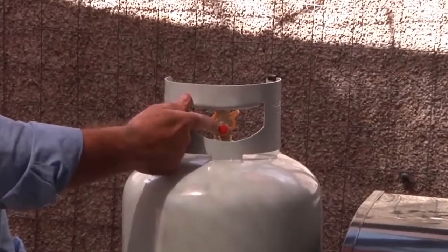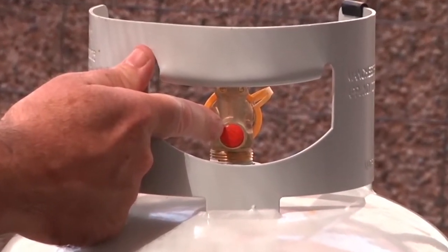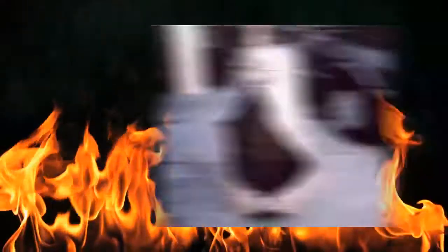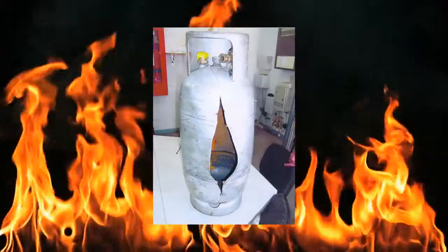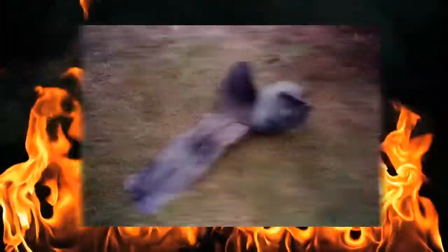If the cylinder is over-pressurised, the relief valve on the cylinder will automatically release LP gas vapour to maintain a safe pressure. A cylinder can become over-pressurised by over-filling, exposing it to high temperatures by standing it in direct sunlight, leaving it in an enclosed vehicle, or exposing it to fire.